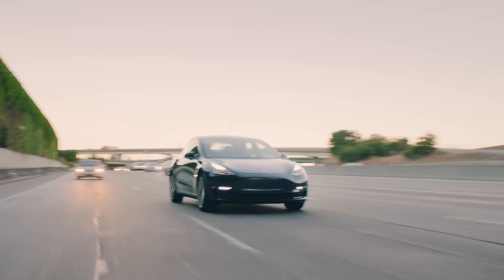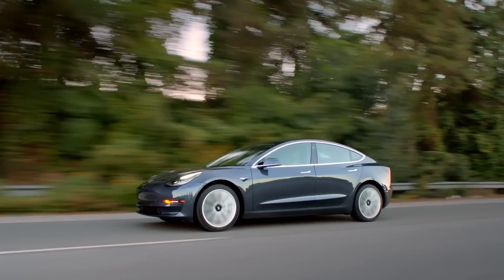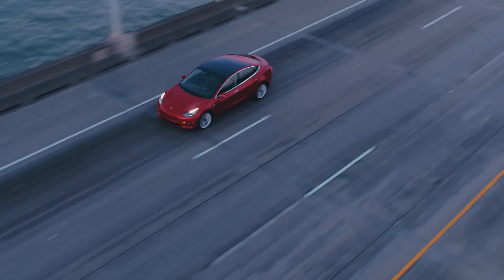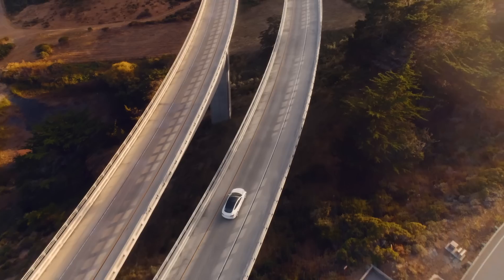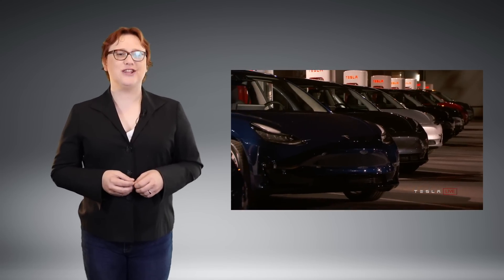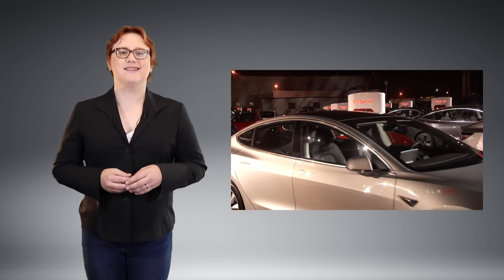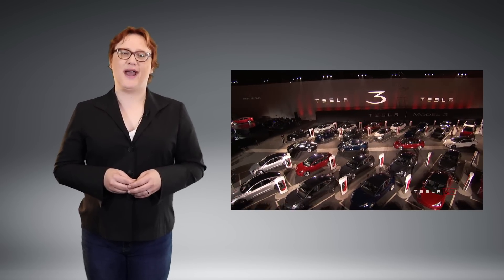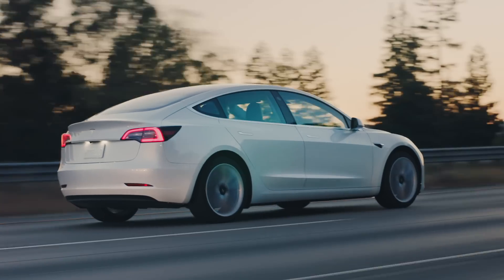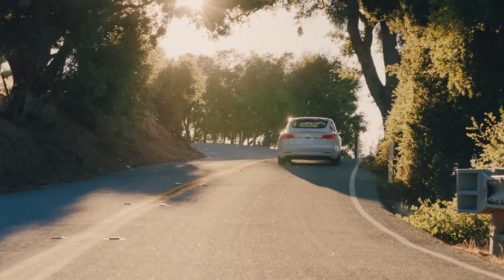Back to Model 3. For the headline-grabbing thirty-five thousand dollar pre-incentive price for US customers, you'll get an all-black rear-wheel-drive Model 3 fitted with an unspecified capacity battery pack which Tesla says should get a two-hundred-and-twenty-mile range on the EPA test cycle, although that's yet to be confirmed by the EPA. You'll also get seating for five, a total of fifteen cubic feet of cargo volume, a five-point-six-second nought-to-sixty time, and a top speed of one-hundred-and-thirty miles per hour. You'll also get supercharging capabilities as standard, but you'll have to pay each time to use the supercharger network, with costs depending on where you live and how much power you put in.